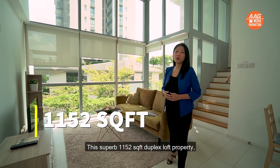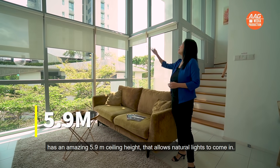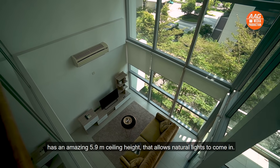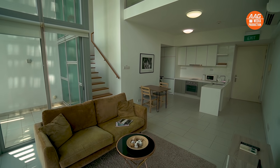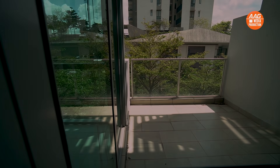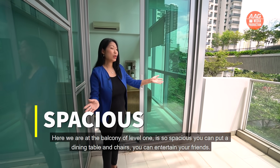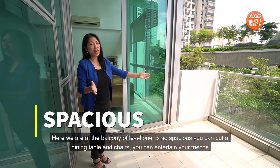This super 1,152 square feet duplex loft property has an amazing 5.9m ceiling height that allows natural light to come in. Here we are at the balcony of level 1 — it's so spacious you can put a dining table and chairs, and entertain your friends.